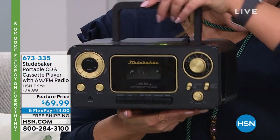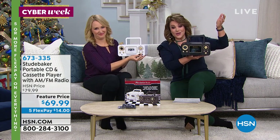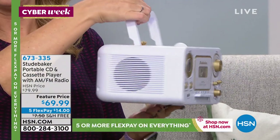It's a cool little boom box that basically allows you to play CDs, because if you've got a ton of those just gathering dust and you don't have a place to play them. It's a CD player, AM, FM radio, cassettes.